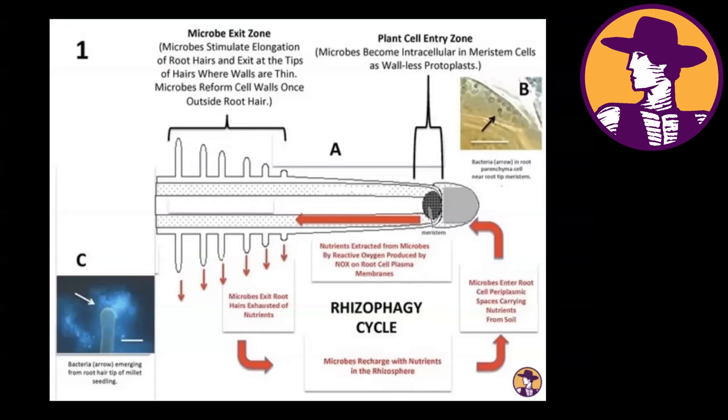I want to introduce James White's work on rhizophagy. If you're not familiar with this, you should be. This research was conducted by Dr. James White at Rutgers University and his colleagues, and was popularized in several white papers he wrote. I hosted him on the podcast for an interview and conducted several webinars with him. His information is getting to be much more widely known.